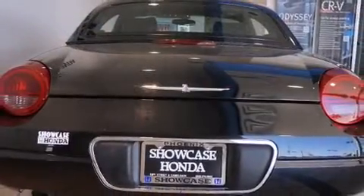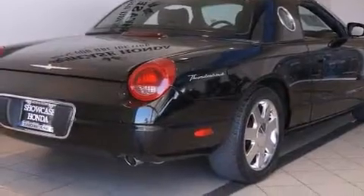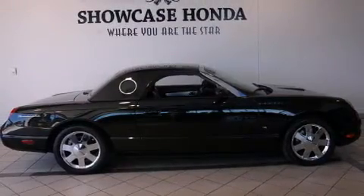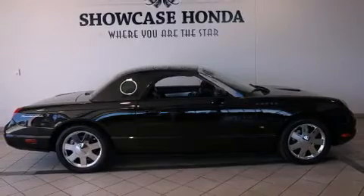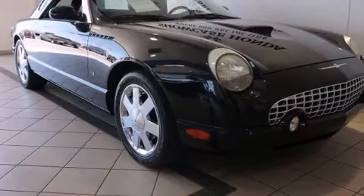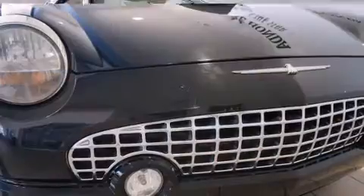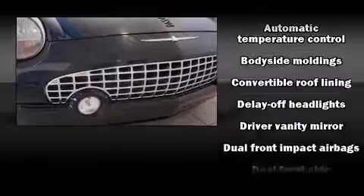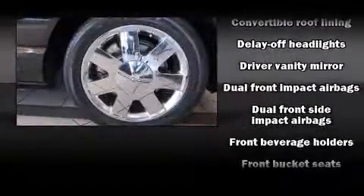It features an automatic transmission, rear-wheel drive, and a powerful eight-cylinder engine. It includes power seats, a tachometer, automatic temperature control, fully automatic headlights, a power convertible roof, and leather upholstery. A premium sound system with eight speakers provides you and your passengers a sensational audio experience.